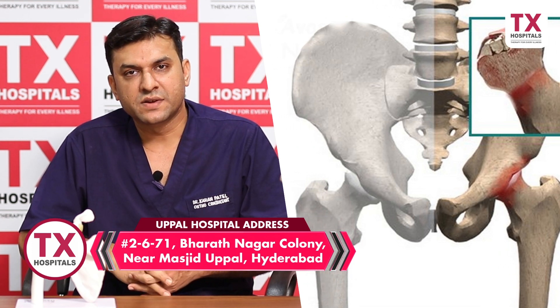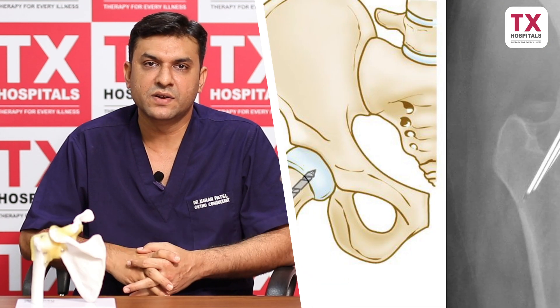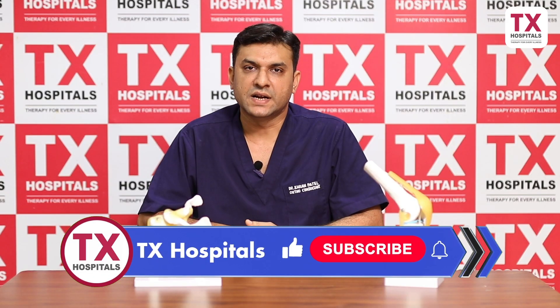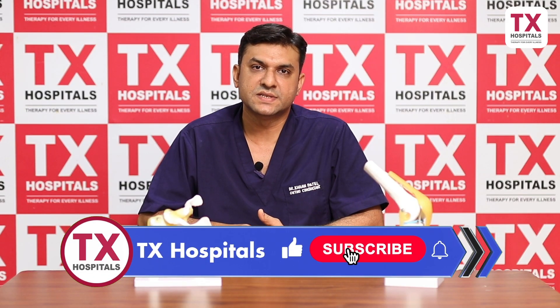Basically, avascular necrosis of bone is divided into four stages — stage 1, 2, 3 and 4. It starts with stage 1 and 2.